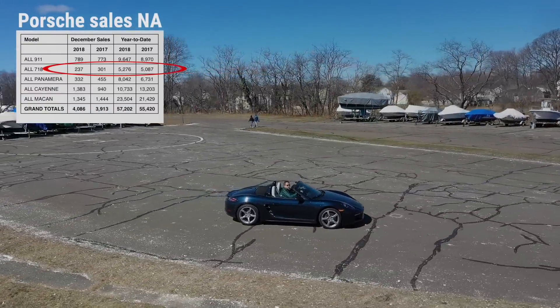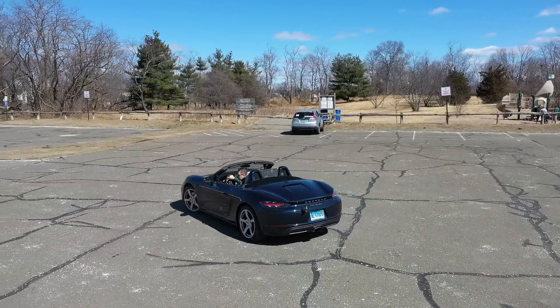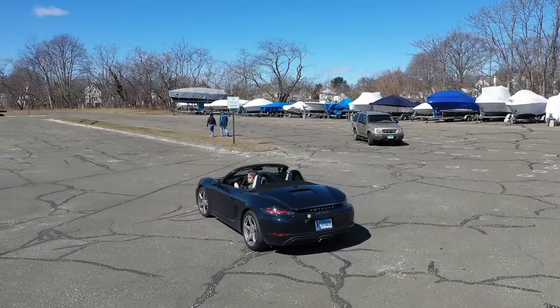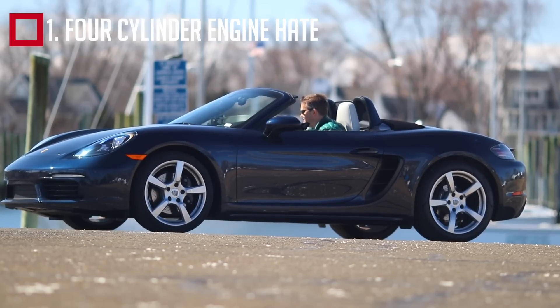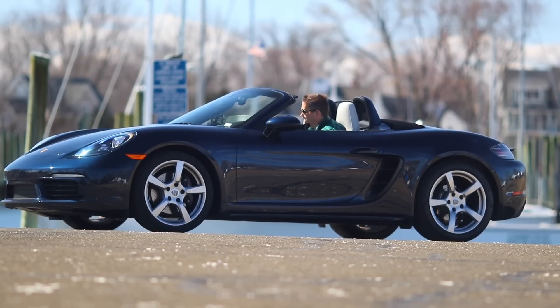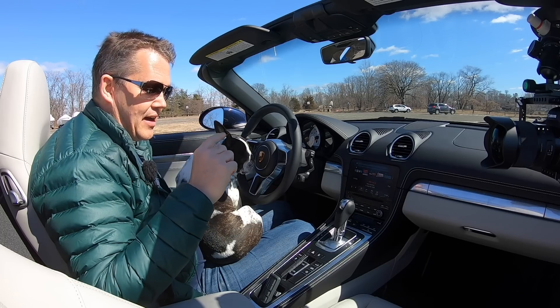Sports cars in general aren't selling that well at the moment — you don't want to ask Honda how many new-generation NSX they've sold. But Porsche generally buck this trend, selling more 911s every year despite the worldwide sports car sales downturn. The number one reason people give for not liking the 718 is of course the conversion to a four-cylinder turbocharged engine. Watch any YouTube channel and everyone has criticised the sound of this car, and of course it's never going to sound like a naturally aspirated six. But Porsche are aware of this criticism.